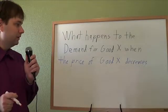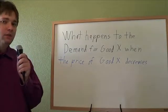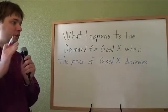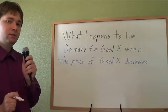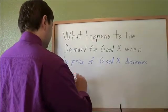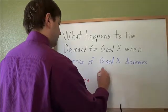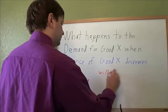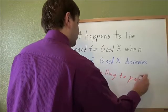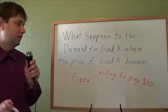What happens to the demand for good X when the price of good X decreases? You've really got to remember what demand is — demand is a measure of how much you want this good, how much money you're willing to pay for it. Let's say there's pizza and I'm willing to pay $10 for it. If a pizza costs $8 or $9, I'll buy one. If it costs $11 or $12, I won't buy one.